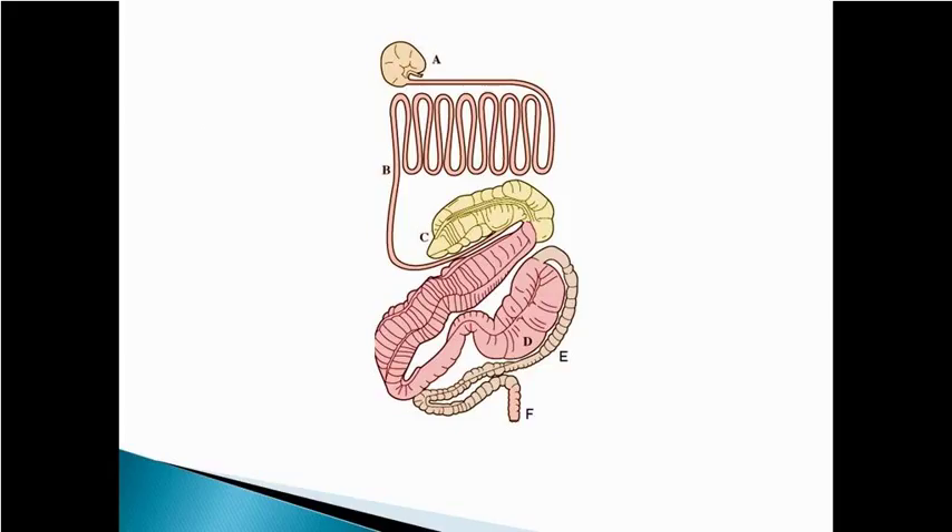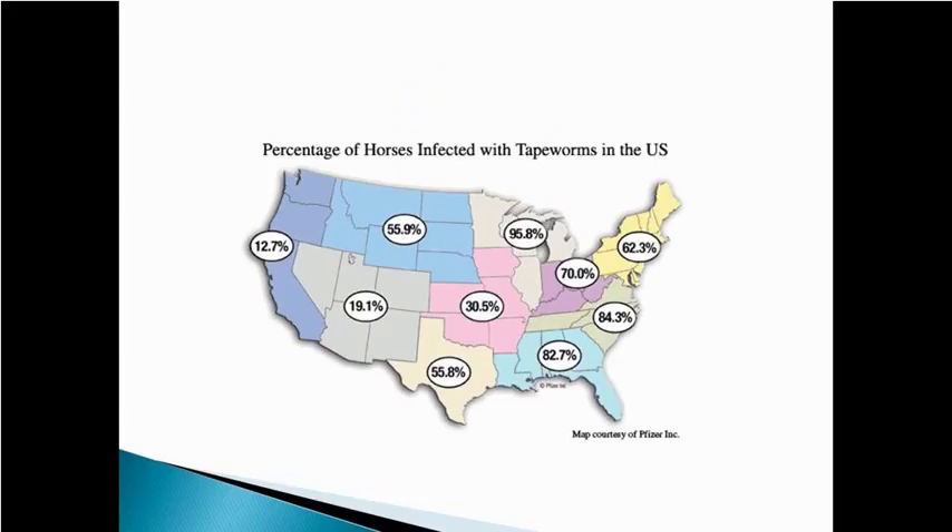The good news is it's very simple to kill or eliminate these worms, and there are a lot of products on the market that do that. Your 'plus' products take care of tapeworms — Zimectrin Gold is an example. Anything that's a gold or a plus is going to take care of tapeworms. My recommendation is to use a plus product at least once a year. Quest Plus is another example, and you won't have problems with tapeworms.